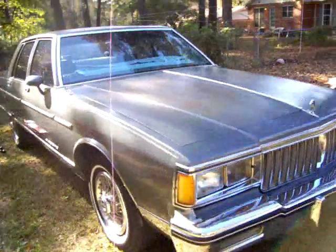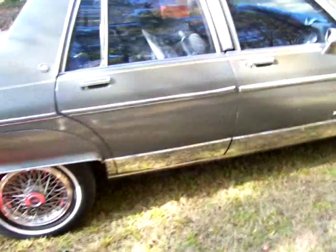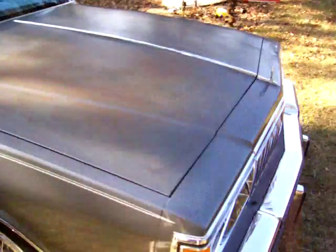No dents, no dinks, no real scratches. Great color. This is the beginning. I'm a junior, so of course I'll be starting my senior project and this is what I'm going to be doing it on.